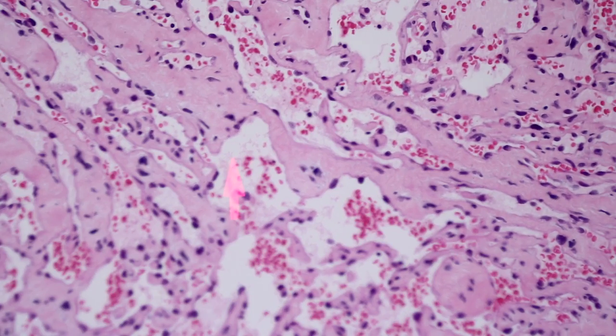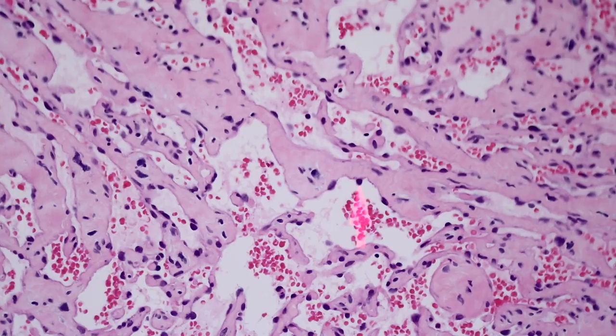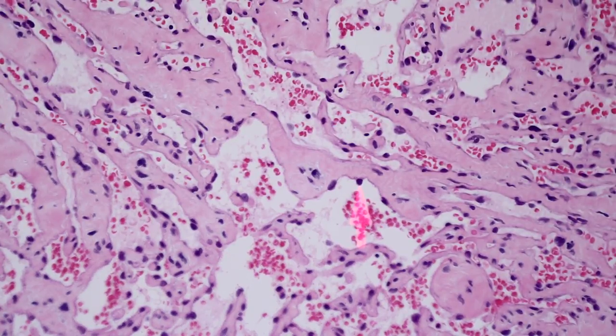Another feature you often see is hobnailing — when the endothelial cell bulges into the lumen of the vascular channel. There is an entity called hobnail hemangioma, or targetoid hemosiderotic hemangioma. Some hemangioendotheliomas and other vascular proliferations can also have hobnail cells, so hobnailing by itself is not specific. You can even see hobnailing in angiosarcoma sometimes. It tends to be commonly seen in anastomosing hemangioma, but it is not a specific finding.